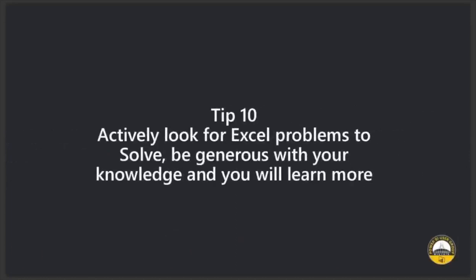Your final tip is to actively look for Excel problems to solve and be generous with your knowledge — and you will learn more. Knowledge is the only thing that when giving away, you get more back. The more you teach, the more you know. So anytime anyone has a problem, please don't say you're too busy. Try and help. Yes, you may work longer hours, but you've now added to your database of solutions.